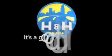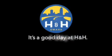H&H has been selling new and pre-owned vehicles like this one for 80 years in the Omaha metro area. Contact the H&H eSales team today to find out about this vehicle. It's a good day at H&H.